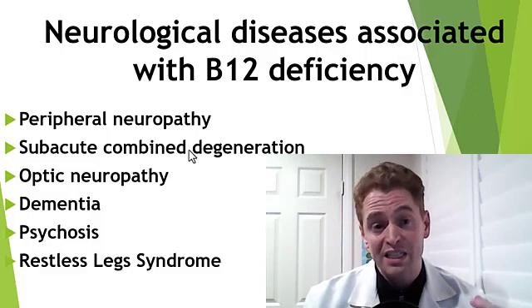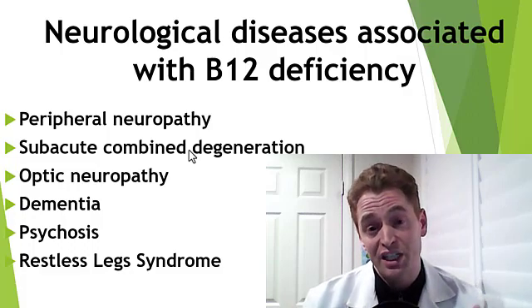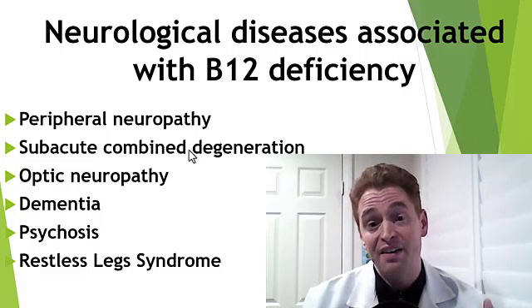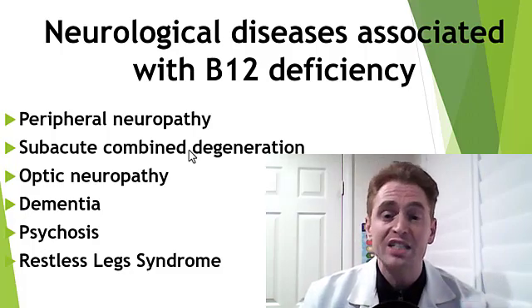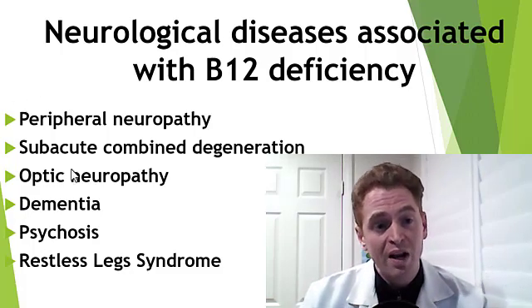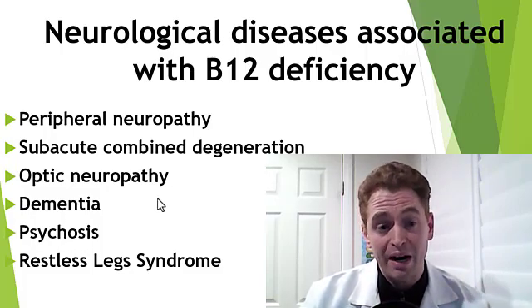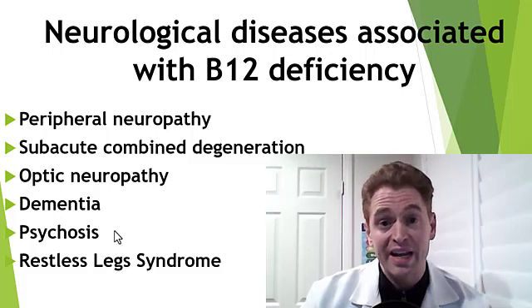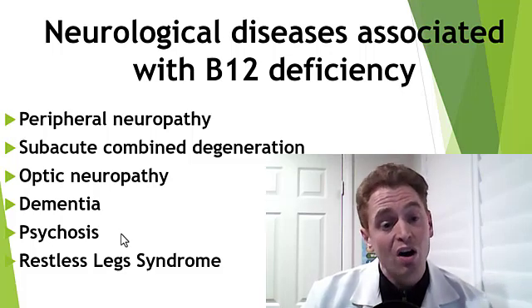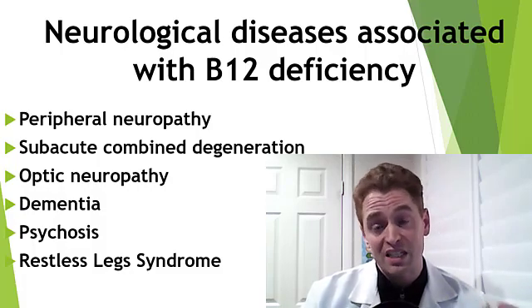Historically, people thought subacute combined degeneration was caused by tabes dorsalis or neurosyphilis — neurological manifestations of syphilis — but it's not. It's caused by B12 deficiency and sometimes other causes as well. Other manifestations include optic neuropathy with damage to the optic nerve and visual impairment, dementia or other cognitive symptoms, psychosis and other psychiatric features. Also, B12 deficiency, like iron deficiency, is associated with restless leg syndrome.